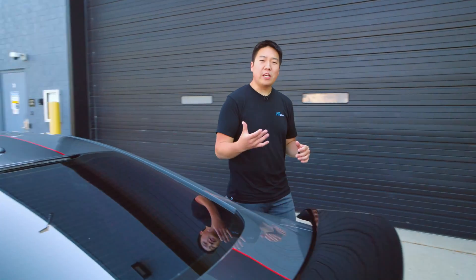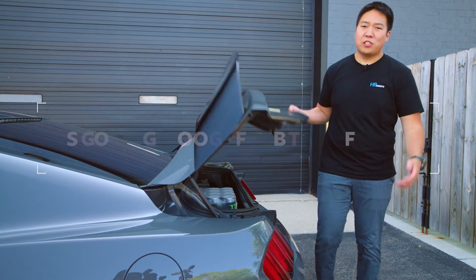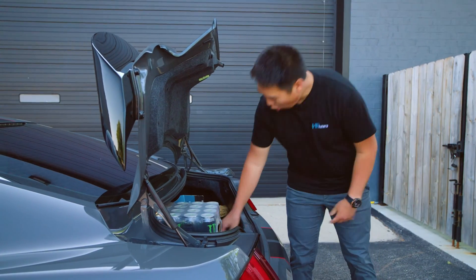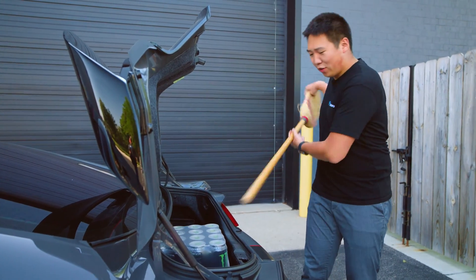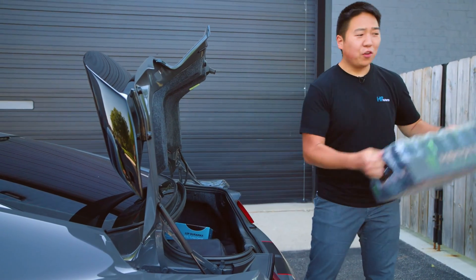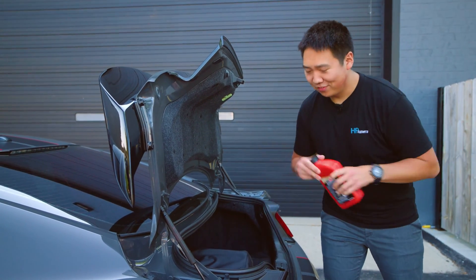Another very easy step you can take to improve your vehicle's fuel economy is to remove unnecessary weight. So whether you're an avid mechanic who always has tools in the back of your trunk just in case — there's a torque wrench — or you're a parent with a bunch of stuff for your kids in the back of your trunk, removing unnecessary weight from the trunk of your vehicle can absolutely help improve your fuel economy.